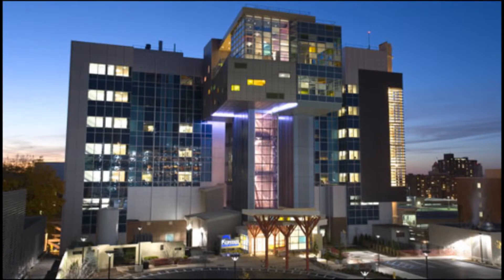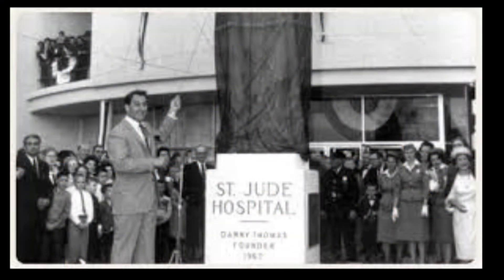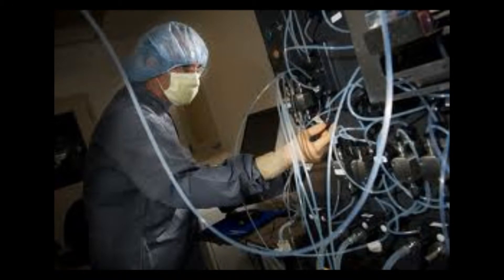This is where St. Jude's Research Hospital comes in. Since it opened its doors to the public in 1962, St. Jude's Children's Research Hospital — established by Danny Thomas — thousands of children's lives have been changed for the better. Treatments invented at St. Jude's have helped push the overall childhood cancer survival rate from 20% to more than 80% since it opened.